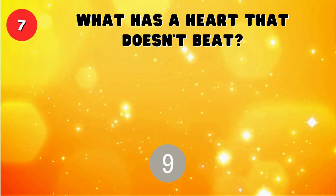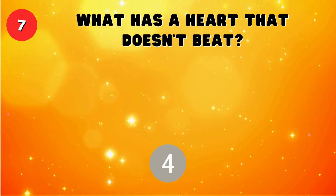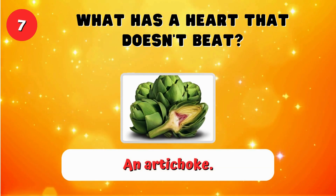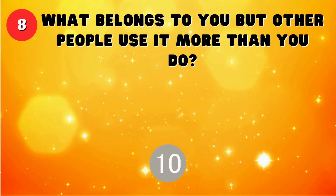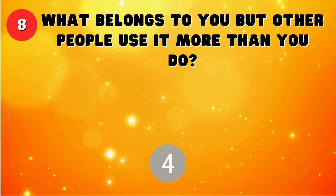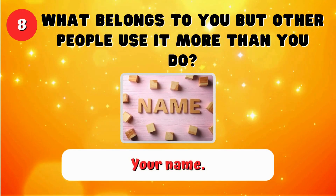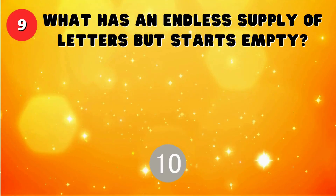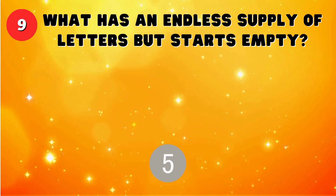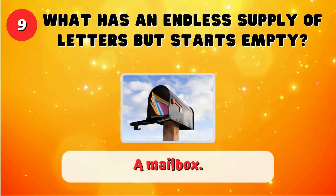What has a heart that doesn't beat? An artichoke. What belongs to you but other people use it more than you do? Your name. What has an endless supply of letters but starts empty? A mailbox.